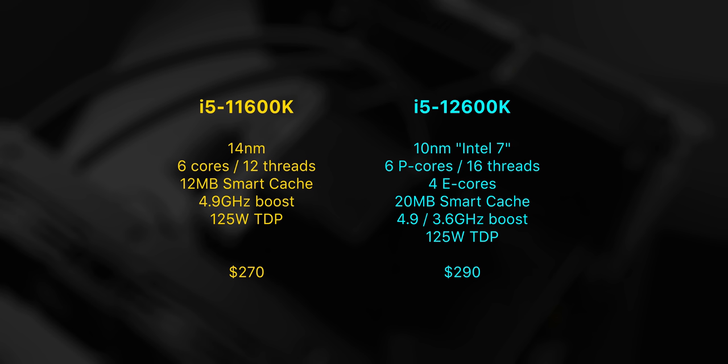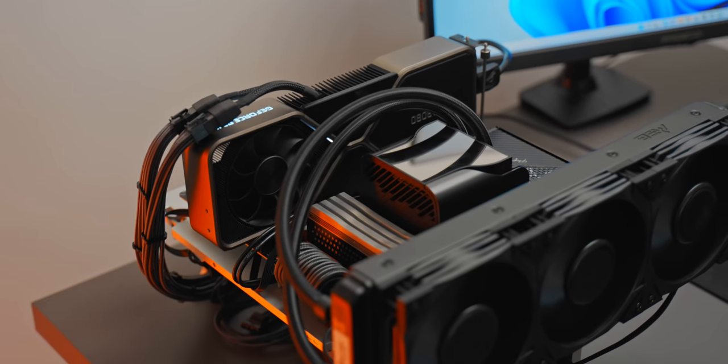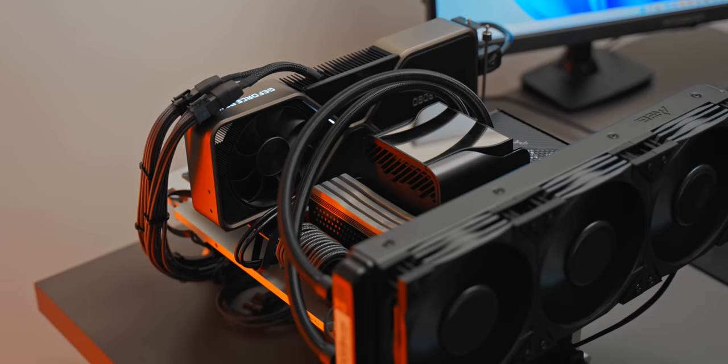One thing that hasn't changed is the pricing. At MSRP, we're looking at $300 US, which is what Intel has been charging for its unlocked i5 CPUs for a while. That means competition-wise, we're mainly looking to see how this performs against AMD's Ryzen 5600X.